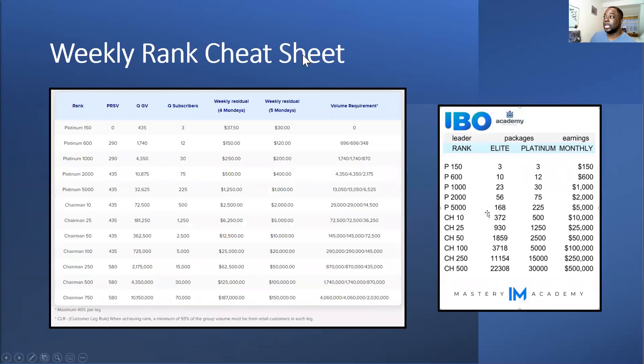The weekly rank cheat sheet in your rank report shows all the different ranks and how many customers you need. There's also a cheat — when customers go to Elite they push you up and you need fewer customers to hit your ranks. I've got one team that has everyone on Elite, which means their leader's people are hitting ranks quicker — they'll have fewer customers than 30 but be hitting higher ranks.